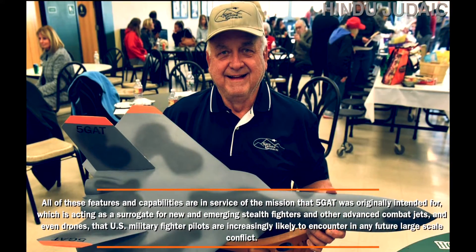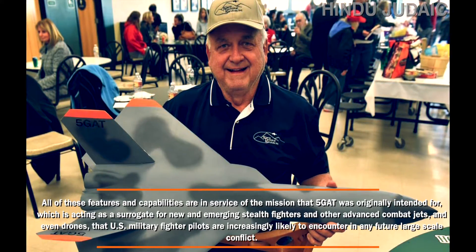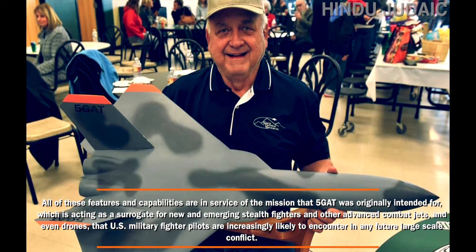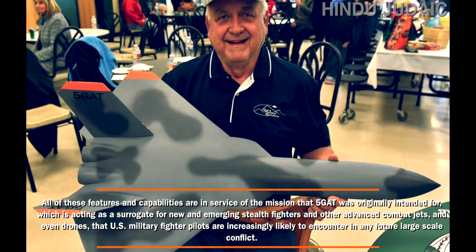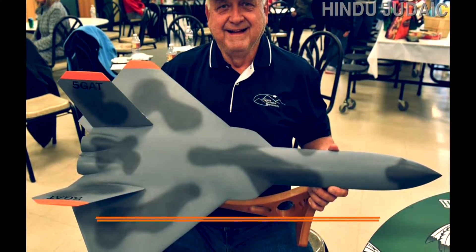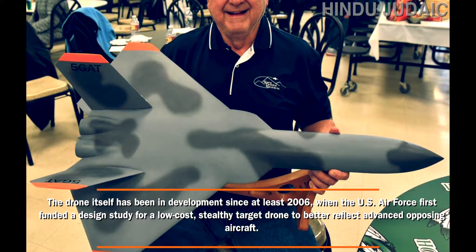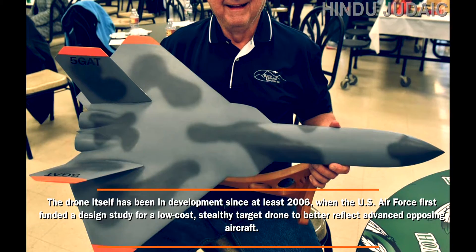All of these features and capabilities serve the mission that 5GAT was originally intended for: acting as a surrogate for new and emerging stealth fighters, other advanced combat jets, and even drones that US military fighter pilots are increasingly likely to encounter in any future large-scale conflict. The drone has been in development since at least 2006, when the US Air Force first funded a design study for a low-cost, stealthy target drone to better reflect advanced opposing aircraft.